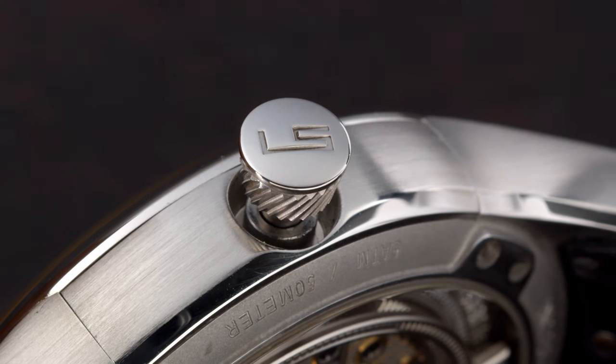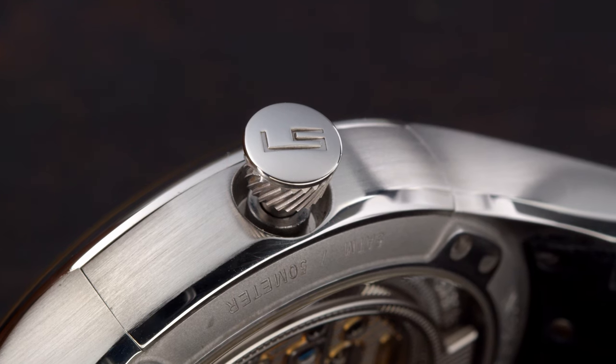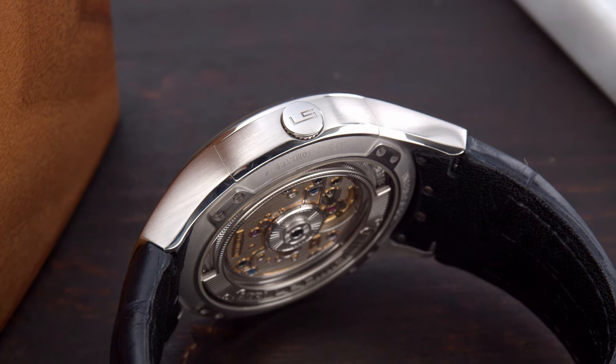This crown system was actually developed by Andreas Streler from Switzerland. He's a member of the AHCI — the Academy of Independent Watchmakers — and is known as being the problem solver and innovator for many watch brands.